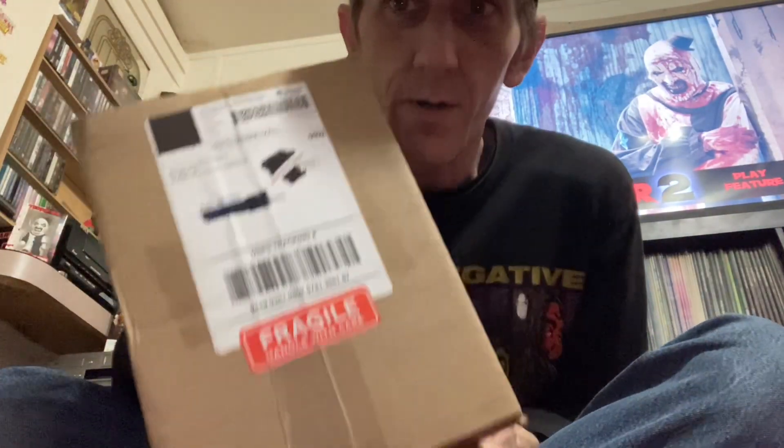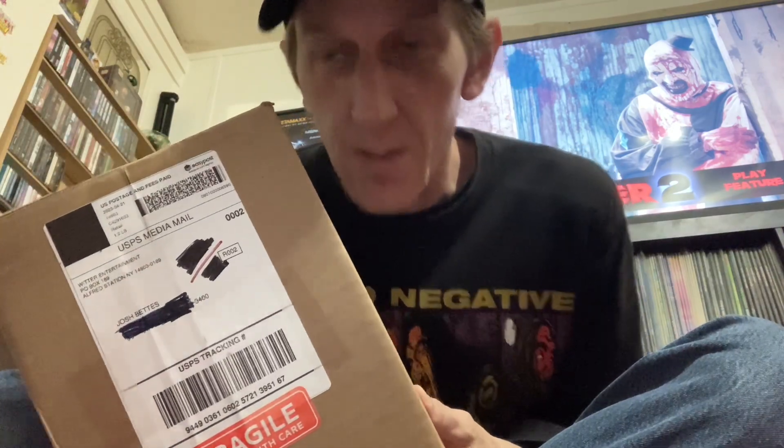Hello everybody. Today I got a box from Witter Entertainment. This is the Art Krispies variant of Terrifier 2. So let's check it out.